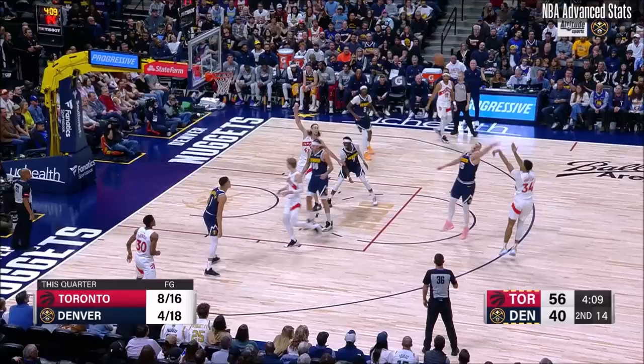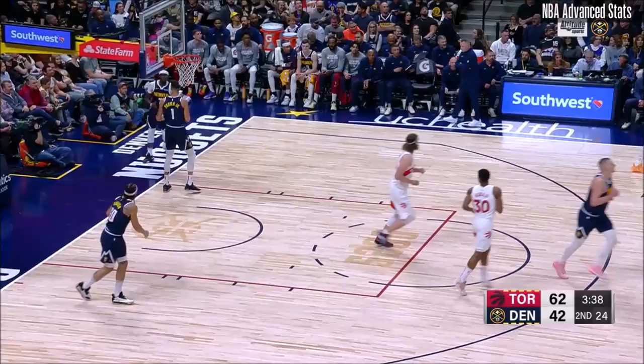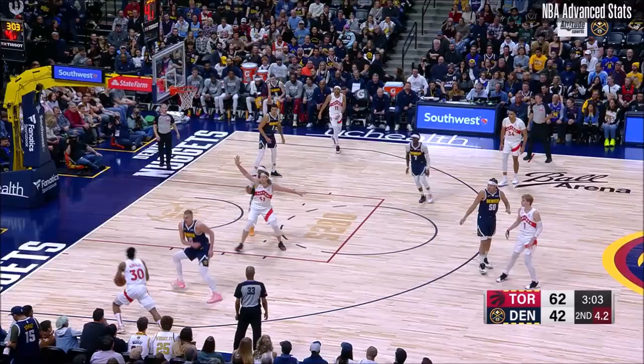The Nuggets' offense just hasn't felt in rhythm yet in this game — stuck in neutral. Jontae Porter lets it rip lefty. Eric Gordon's going to find it and he's going to make it. Grady Dick sidestepping and hits a tough three with Caldwell-Pope. The largest lead of the night — make it 22.